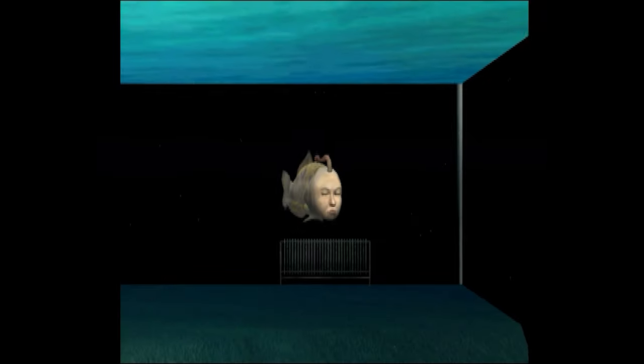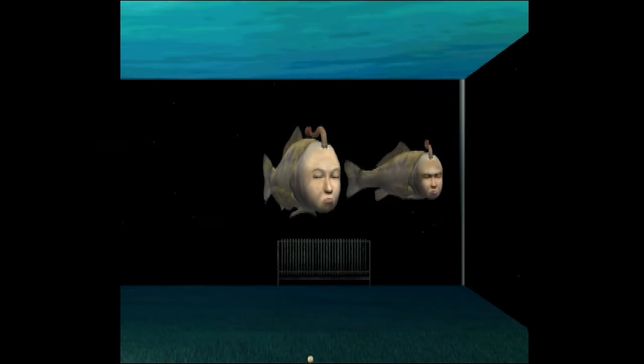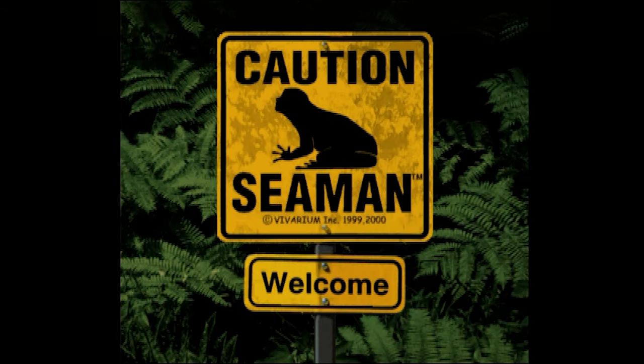The microphone itself worked as you'd expect, but in reality it's the game's job to decipher and interact with what was said. Perhaps the most notable element of the communications is that the English version of the game is narrated by Leonard Nimoy, who of course played Spock in Star Trek.